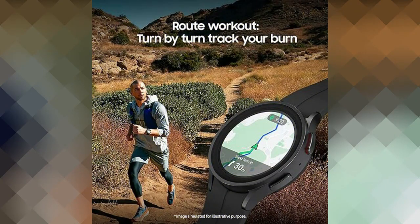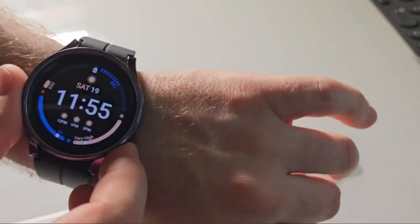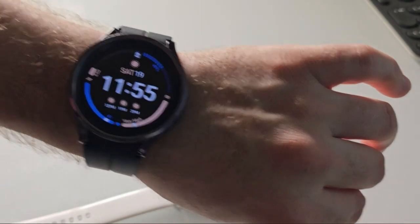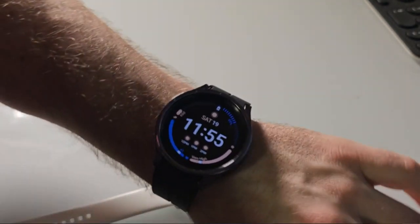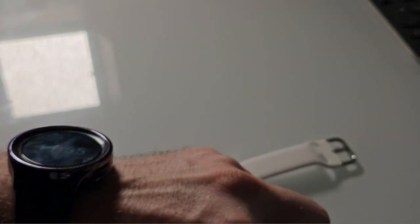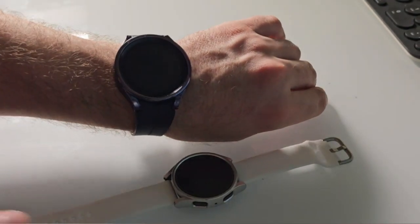In conclusion, the Samsung Galaxy Watch 5 Pro 45 MM LTE Smartwatch is a top-tier wearable device that combines style, functionality, and advanced features. Its LTE capability, health monitoring features, and compatibility with Android smartphones make it a standout choice in the market.